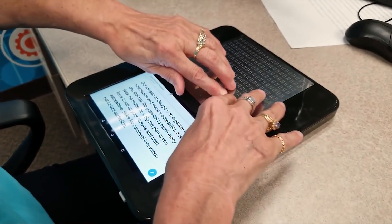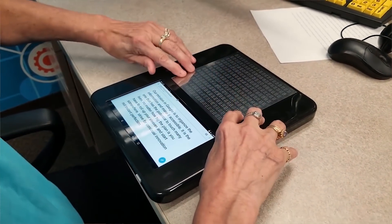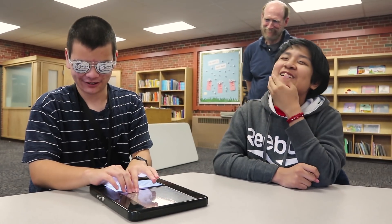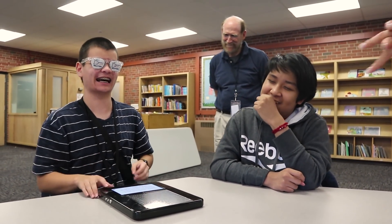BlightUp could be used anywhere. If you want to use it to read a book, more power to you. If you want to play games, go right ahead. It could be used in businesses, work industries, schools, and at home.